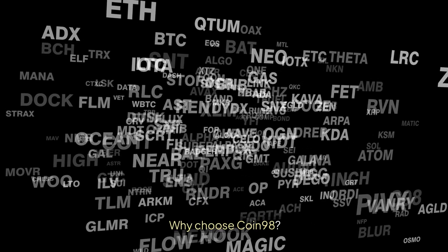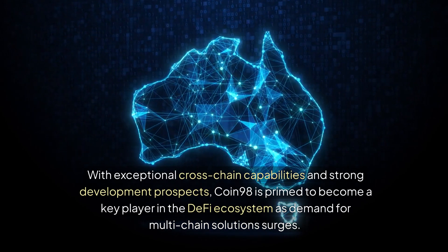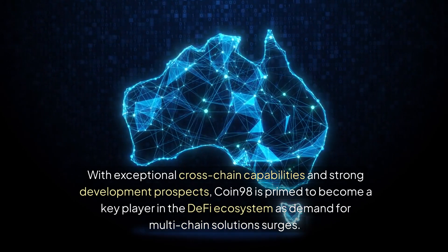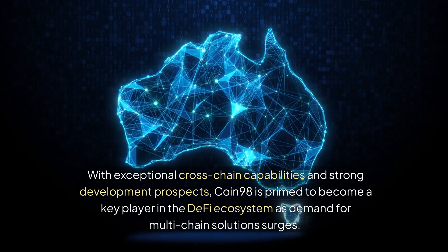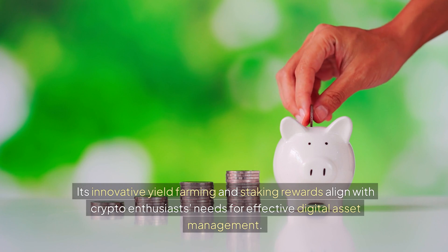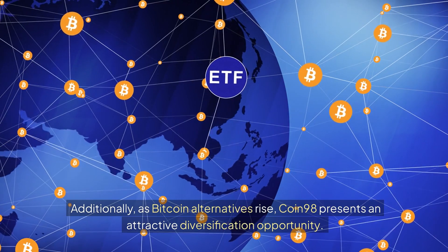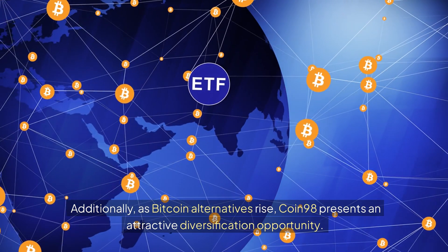Why choose Coin 98? With exceptional cross-chain capabilities and strong development prospects, Coin 98 is primed to become a key player in the DeFi ecosystem as demand for multi-chain solutions surges. Its innovative yield farming and staking rewards align with crypto enthusiasts' needs for effective digital asset management. Additionally, as Bitcoin alternatives rise, Coin 98 presents an attractive diversification opportunity.